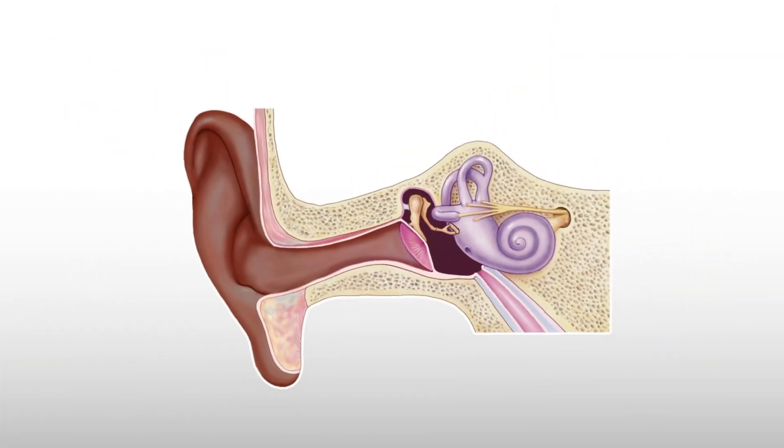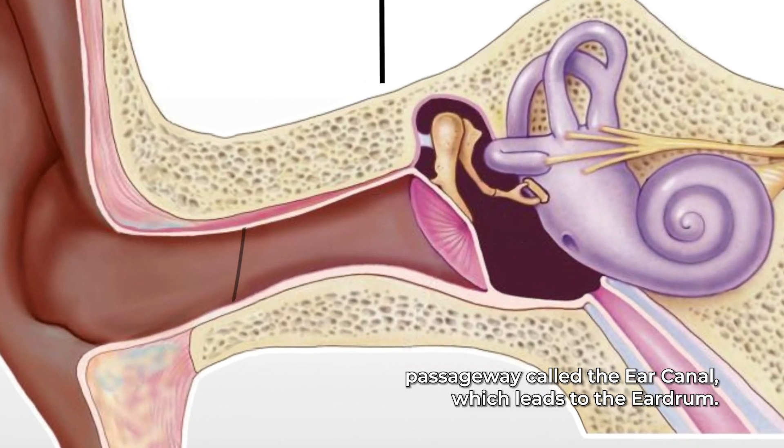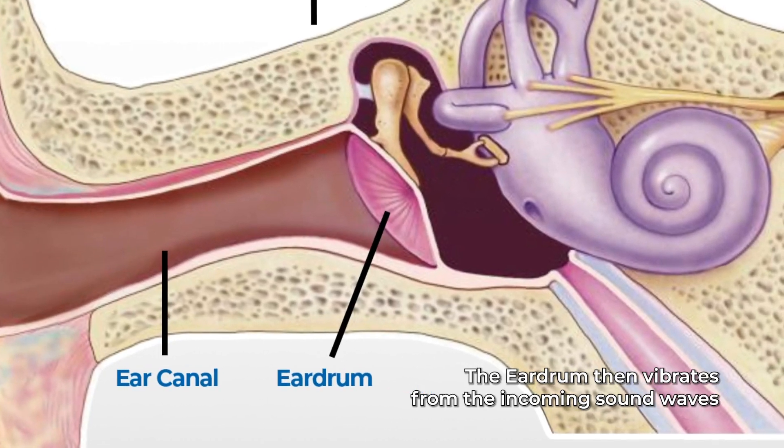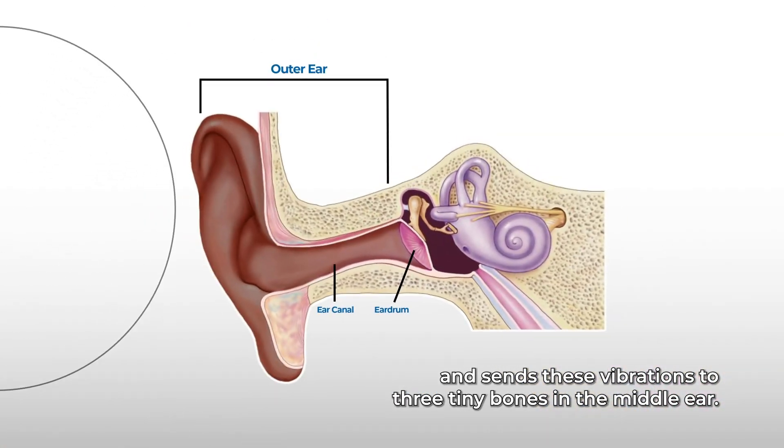You must wear the external component in order for you to hear. To understand how a cochlear implant works, we must first talk about how we hear. Sound waves enter the outer ear and travel through a narrow passageway called the ear canal, which leads to the eardrum. The eardrum then vibrates from the incoming sound waves and sends these vibrations to three tiny bones in the middle ear.